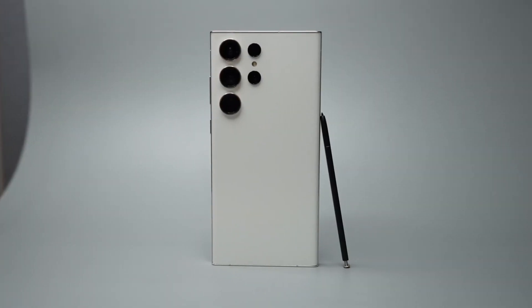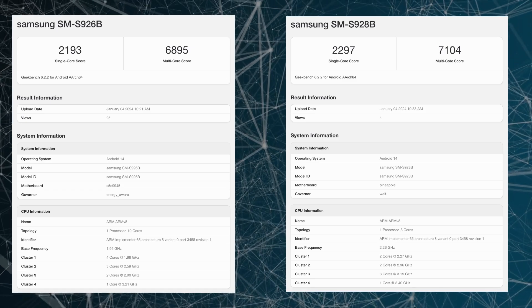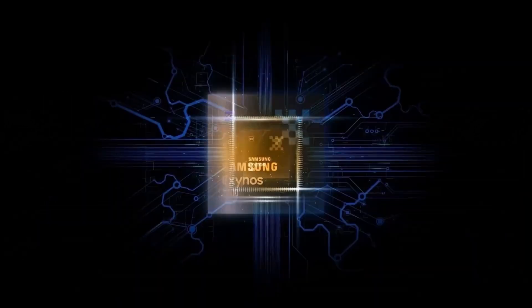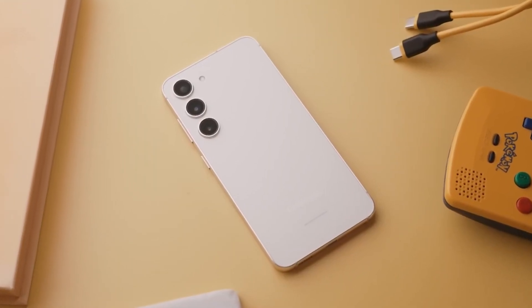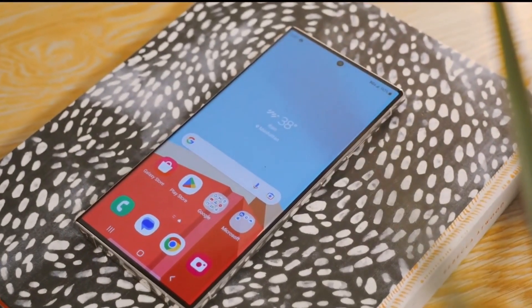The Galaxy S24 Plus and Galaxy S24 Ultra have once again surfaced in Geekbench's online benchmarking, indicating that the Exynos and Snapdragon variants of these forthcoming flagship models have undergone considerable enhancements. Previously, the Exynos 2400-equipped Galaxy S24 Plus was trailing behind the Snapdragon 8 Gen 3-equipped Galaxy S24 Ultra in Geekbench scores.